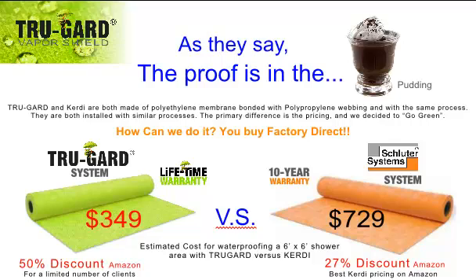People ask us how we can do this, and it's because of efficiency — cutting waste out in every step of the process, starting with the raw materials, to cutting the middleman out so you get to buy direct from the factory and save huge.